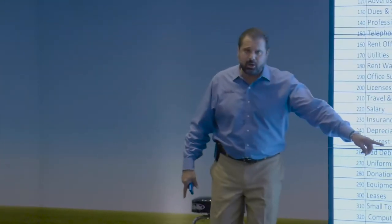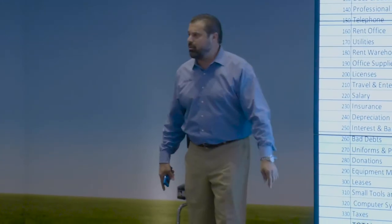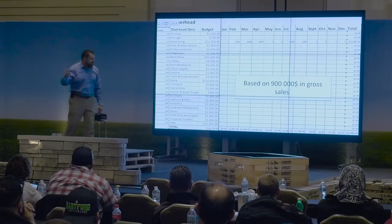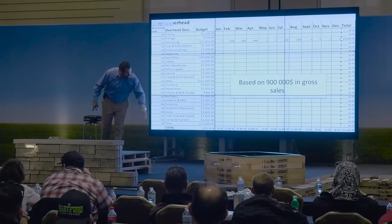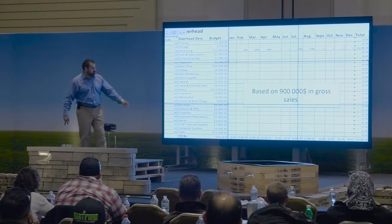Uniforms, PPEs - personal protective equipment - donations. That one's the key to heaven. Don't miss that. Be a bigger part of your community. It will pay you back, I promise. Equipment maintenance, leases, small tools and supplies. This company does $900,000 in gross sales.